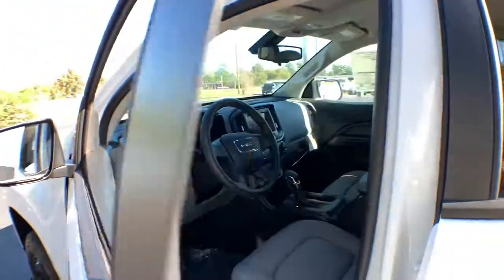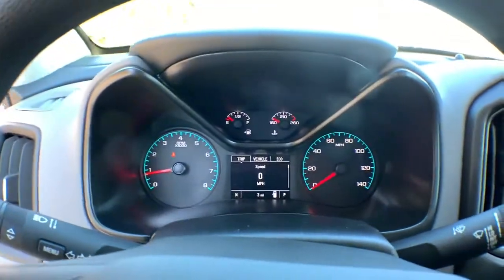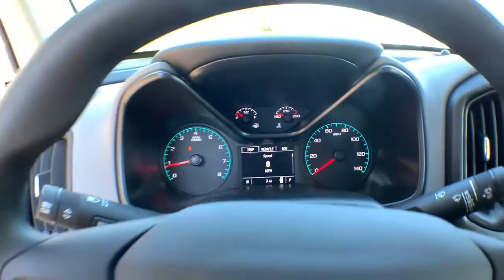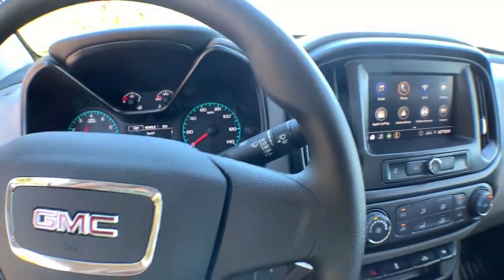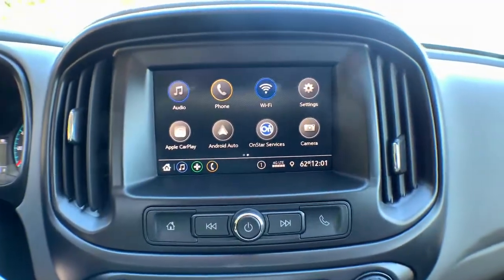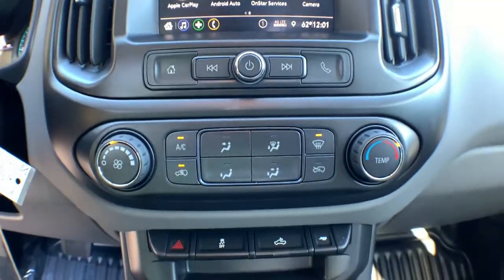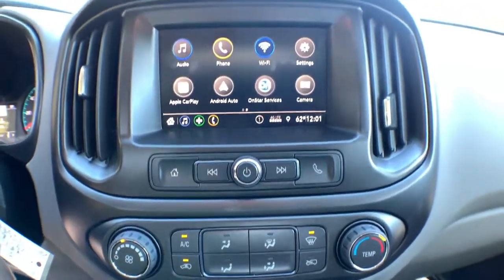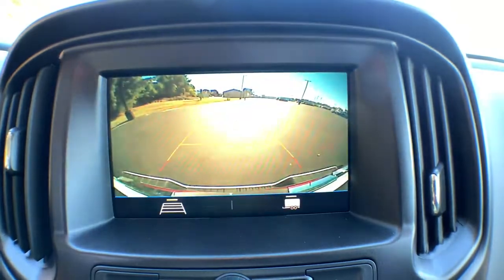These are just some of the great options this vehicle comes with: backup camera, satellite radio, Bluetooth connection, aluminum wheels, power driver seat, electronic stability control, rear-wheel drive, traction control, and tow hooks. Don't miss the chance to drive this remarkably agile Canyon — our team will give you an outstanding road test experience. Stop in today.